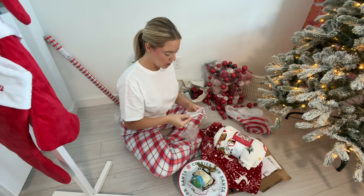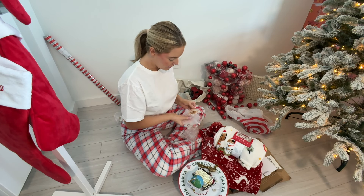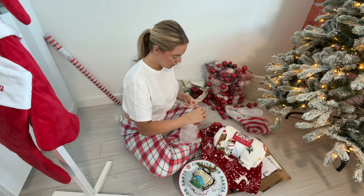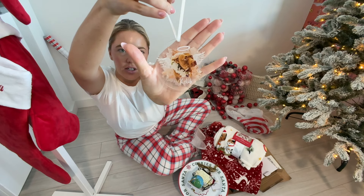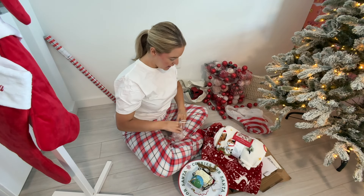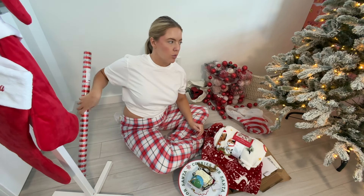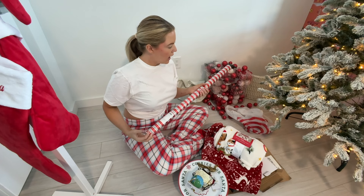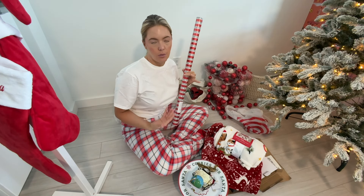These are just candle holders I got off Shein. Shein has a lot of stuff that you are going to find in like Target or Hobby Lobby for far cheaper. The shipping does sometimes take a while longer, but look into it. This is a coat rack from Shein for like $10 — a plain white coat rack — because we don't have a fireplace and we don't have a good place to nail in the stockings.